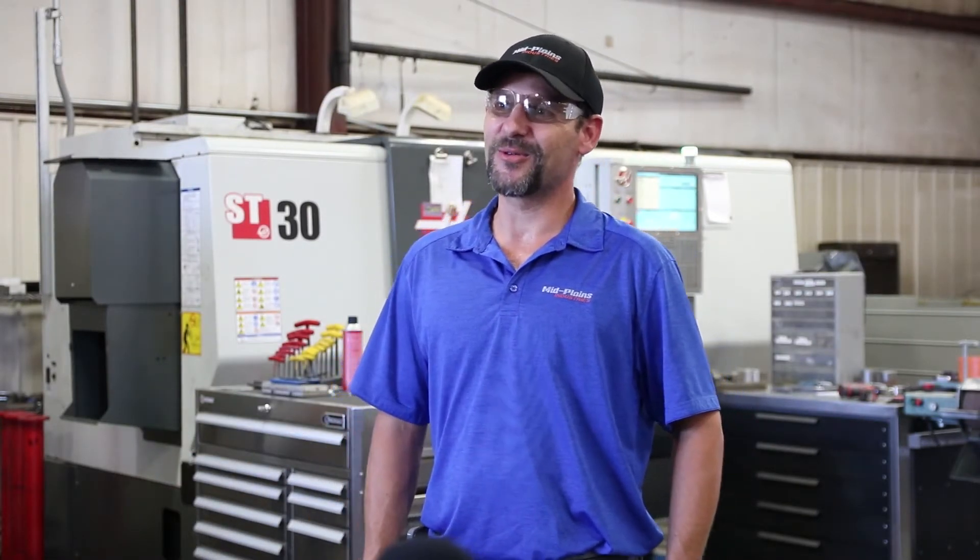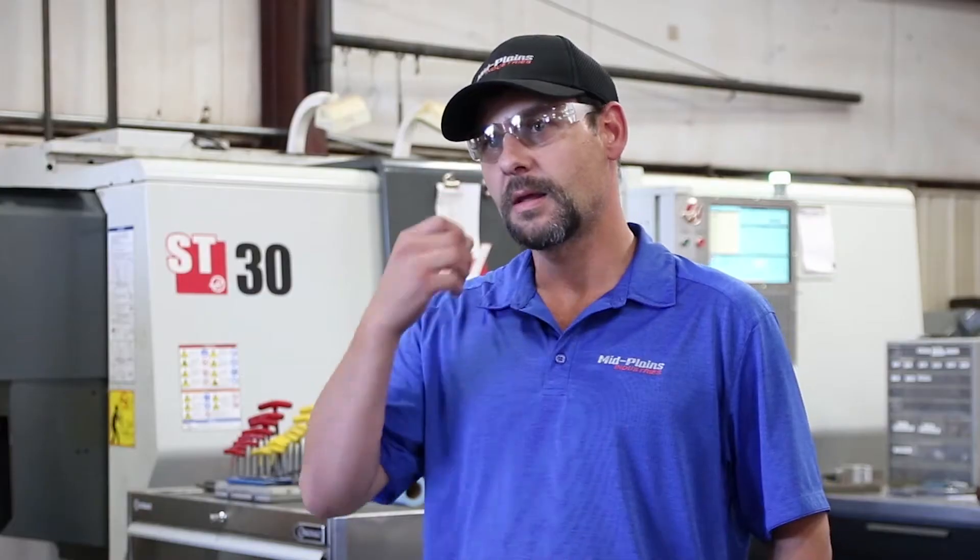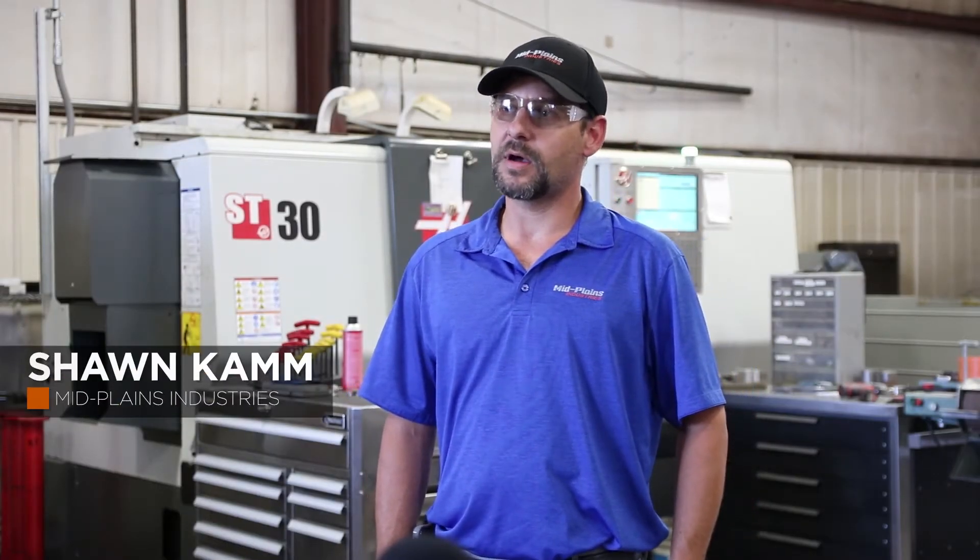Plant manager Sean Cam echoes Heaton's take, adding that there are so many important ways distilled water is being incorporated into the steel fabricator's processes and that it's easily networked throughout the plant. We use distilled water quite a bit in the manufacturing process. We use it to mix with the tooling.